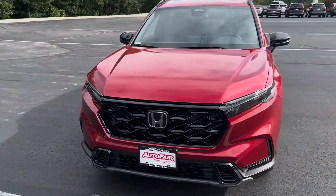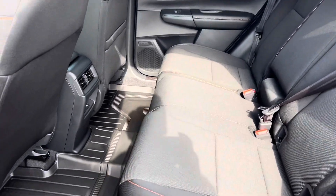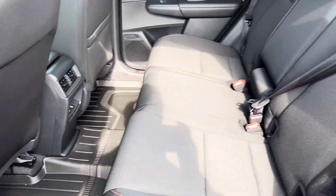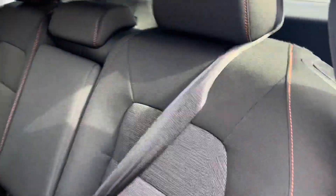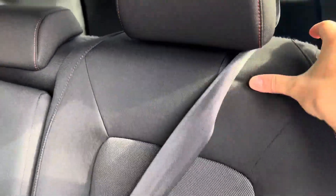Let's take a look at the interior. Here's a look at the back seats — you can see some all-weather mats down here. Cloth seats with the orange stitching, also part of the sport package.